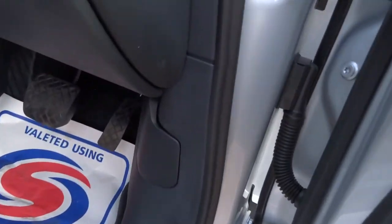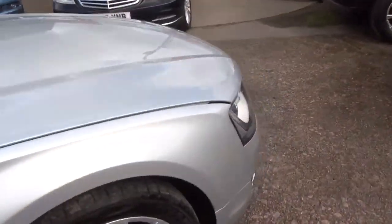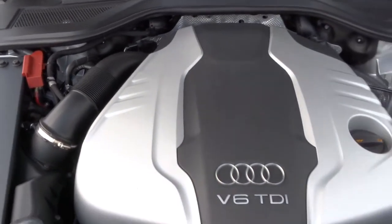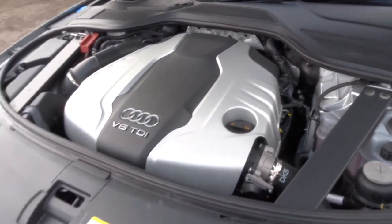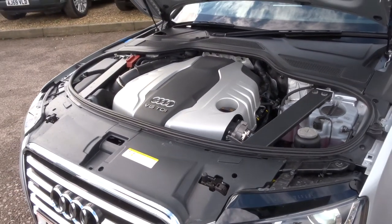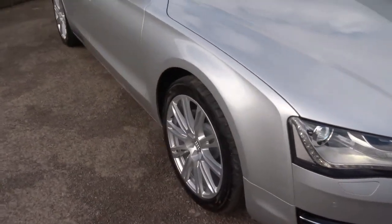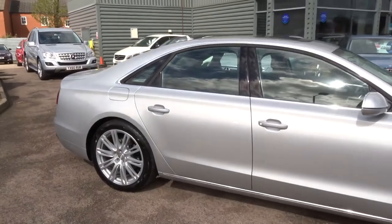I'll just pop the bonnet and have a look at what's under there. Hopefully as you can tell, the car is beautiful.